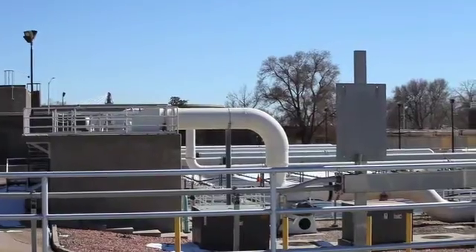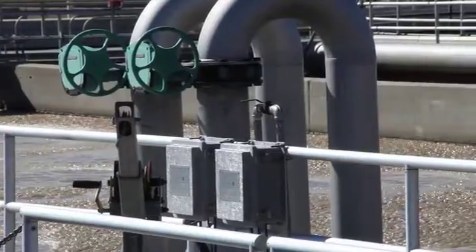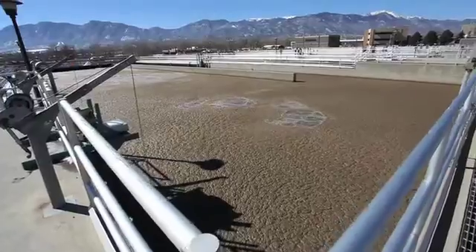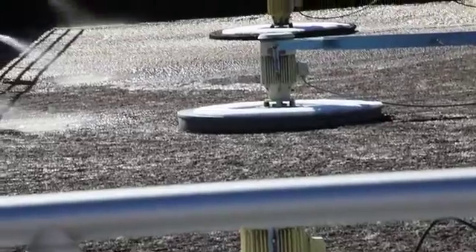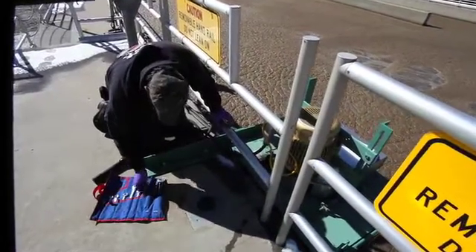I work as a senior project engineer in the wastewater planning and design group here at Colorado Springs Utilities. One of the most interesting projects I've done recently is this project right here at Las Vegas Treatment Plant. This is one of our older wastewater treatment plants — probably 75 to 80 years old — and one of the challenges with this kind of infrastructure is that the technology implemented 75 to 80 years ago has changed drastically. One aspect of the project is replacing some of these pumps that you see.